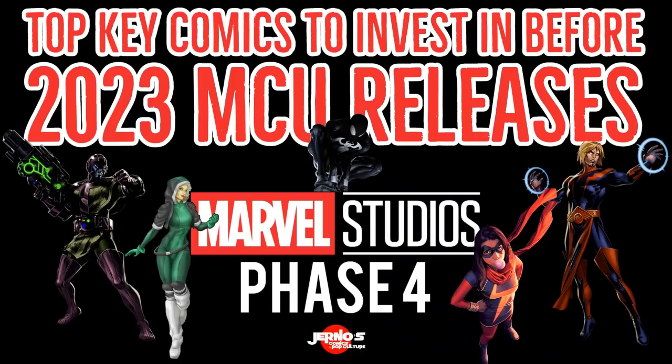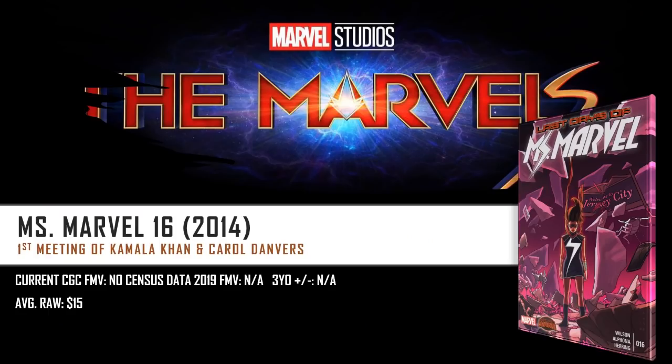Big shout out to EGS. But without further ado, let's get into these books, folks. We're going to look at these books by each movie. So what's the first film coming out in spring of 2023? That is going to be The Marvels. So let's look at what books we could spec on for this film. Right here we have Miss Marvel number 16 from the 2014 series.